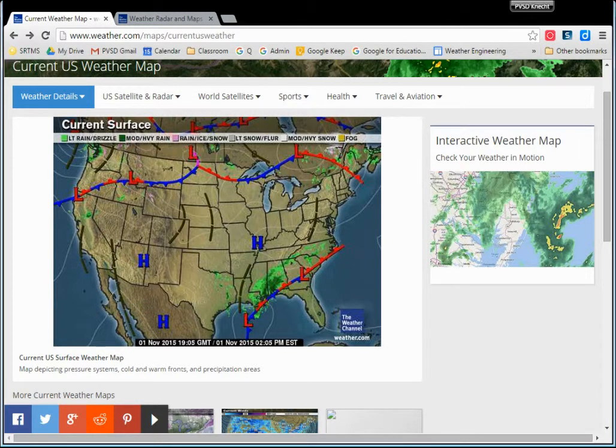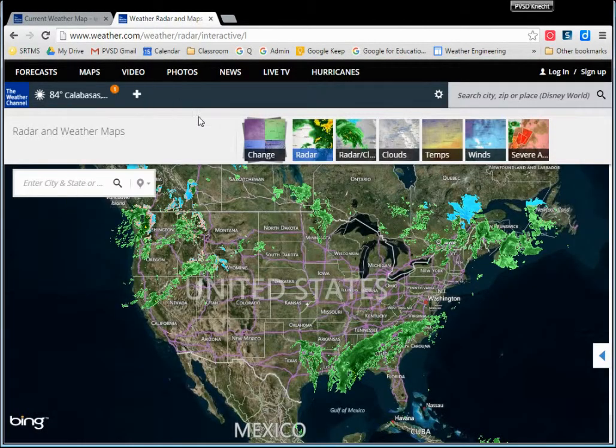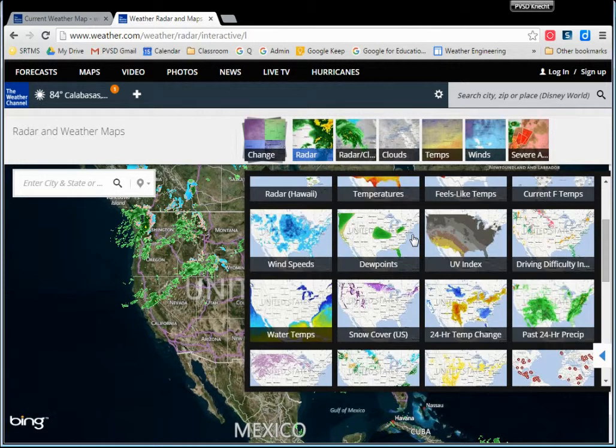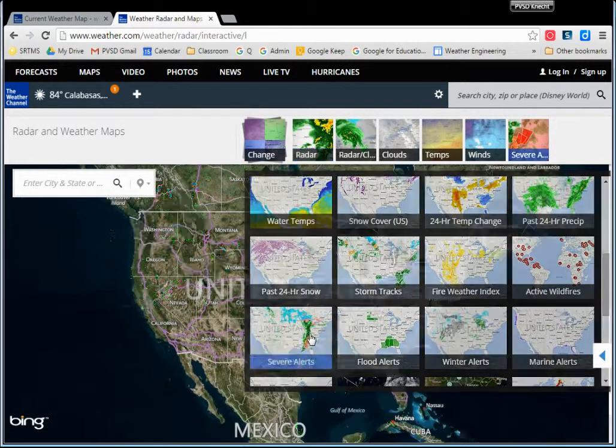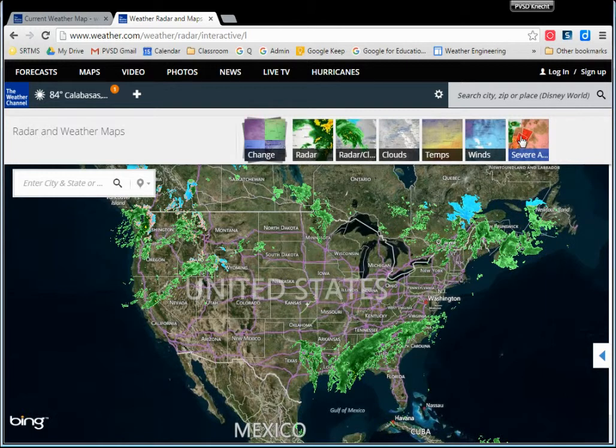Meteorologists aren't just looking at one map. They're looking at all of this different data, all different maps, layering them all together to understand what's going on. Checking for any severe weather alerts — not too bad. That's how meteorologists take the whole picture, collect all the data into one place. And that is what a meteorologist does.